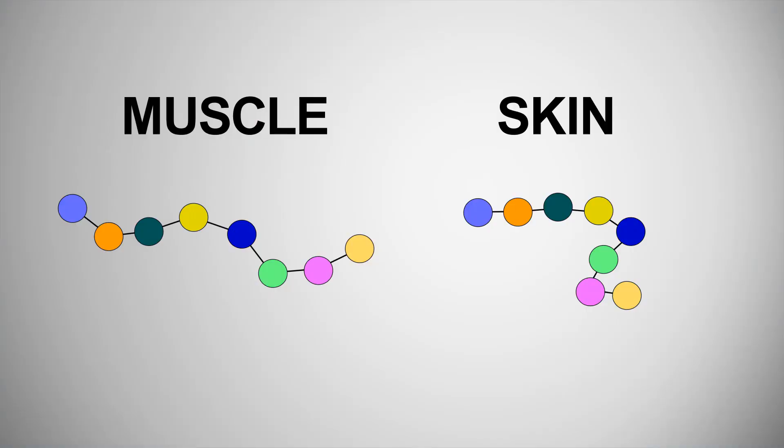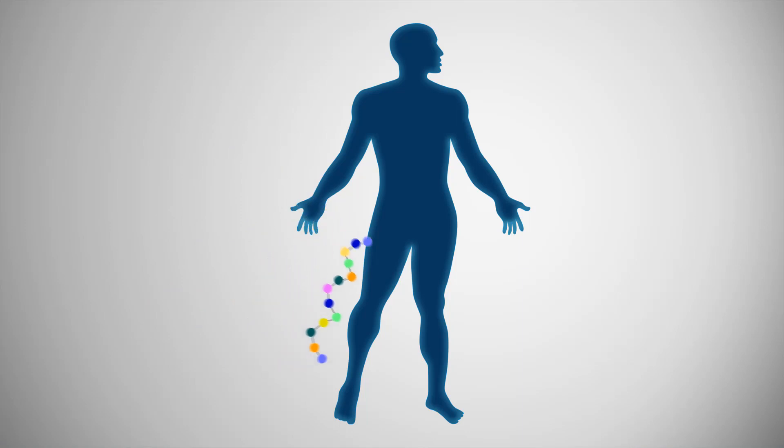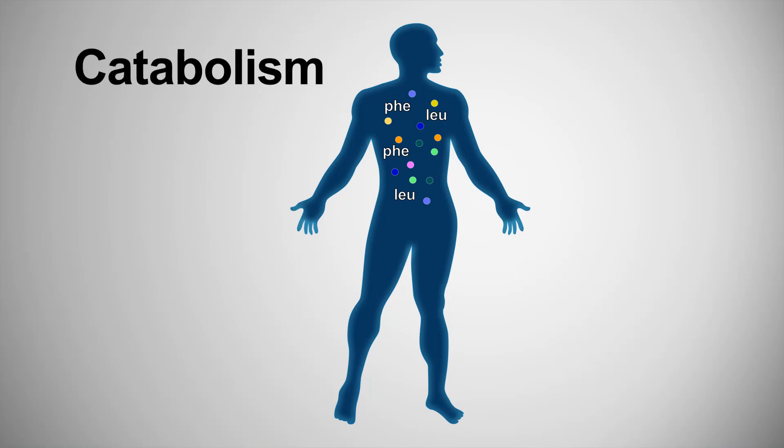For example, muscle protein has a different amino acid structure than the protein that makes up skin cells. So, if you need to build more muscle in your heart, but you don't have enough of an essential amino acid available, such as isoleucine, your body will start to break down other proteins, for example leg muscle, to find it.